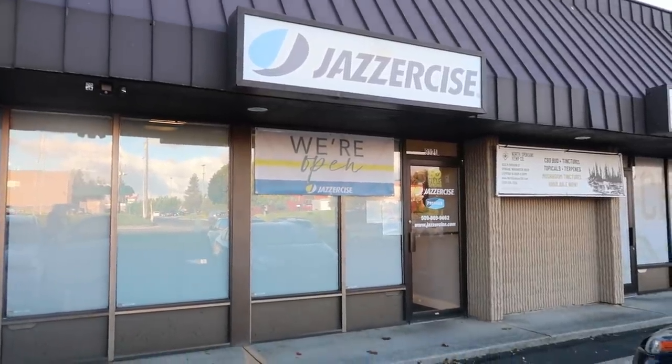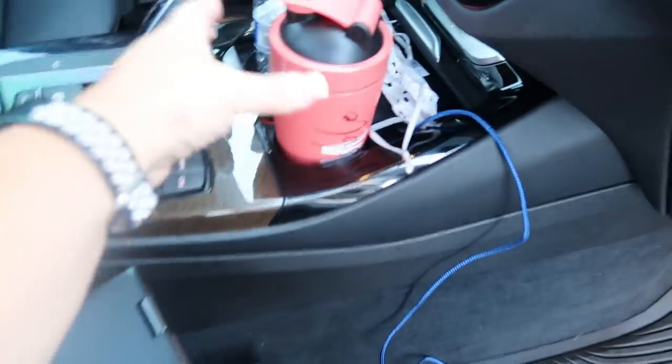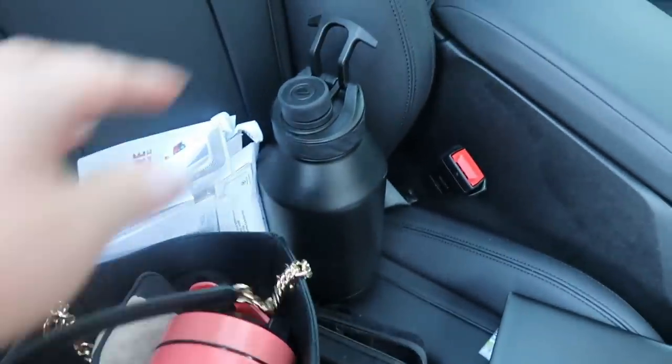I'm at Jazzercise. I'm going to head in, get ready, and take my pre-workout. I'm going to visit with the instructor — she's actually one of my really good friends — drink my pre-workout as we visit, use the restroom, and get my sweat on. I'm out of Jazzercise now — whew, that was an incredible workout. I really needed it after my trip to San Diego. It is 6:32 and I still need to eat some dinner.